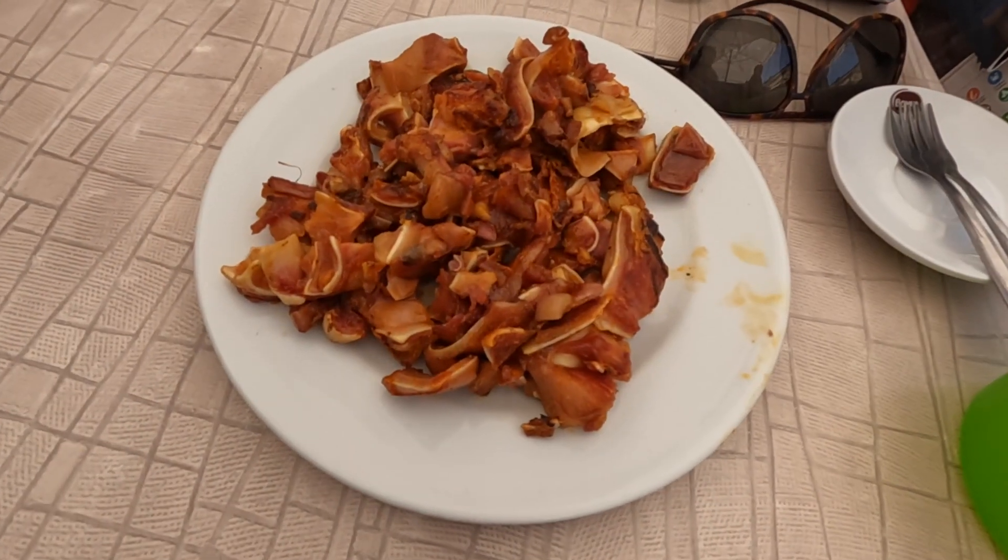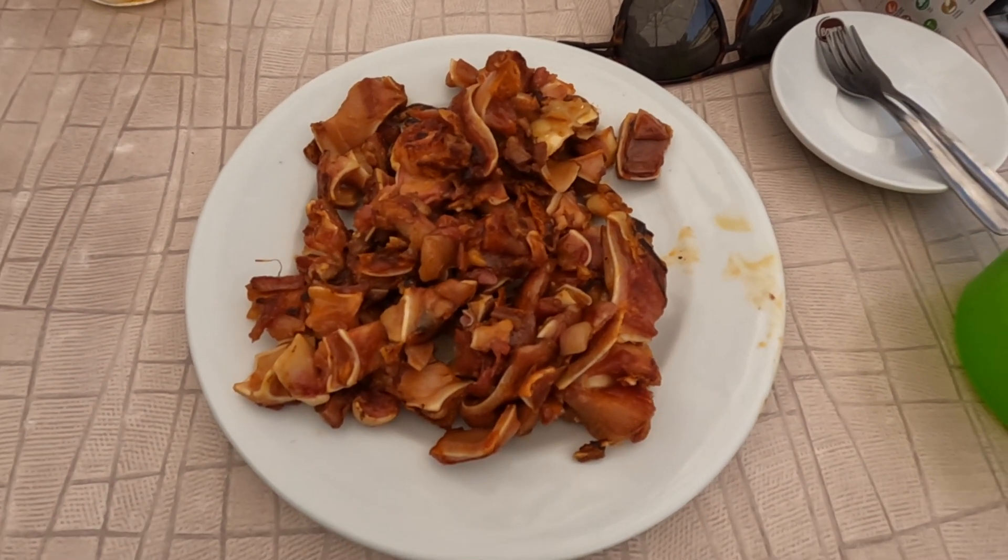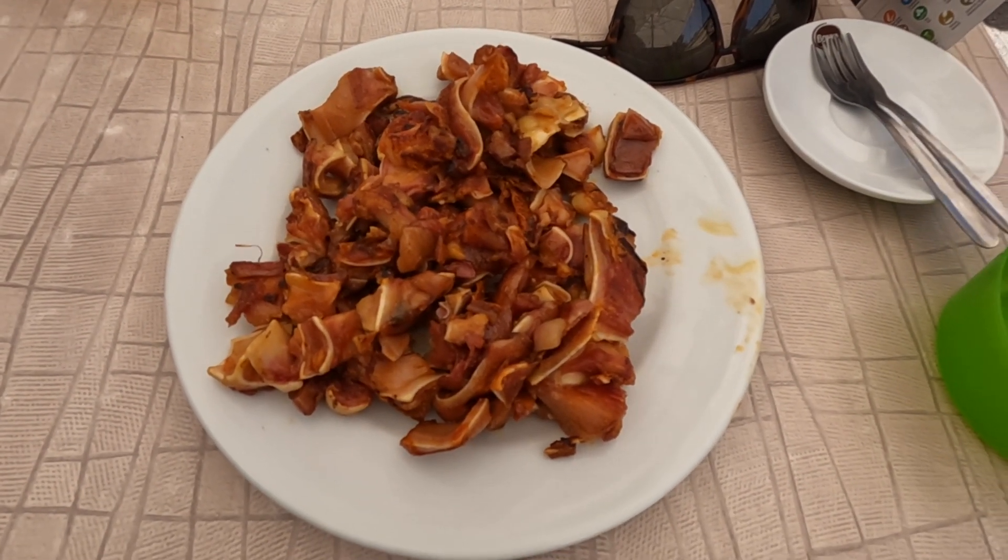One thing that I saw was a must-try while in Madrid: the ear of pig. This is it. Doesn't taste bad actually — there are little crunchy bits and then there are other bits. Go for the crunchy bits.